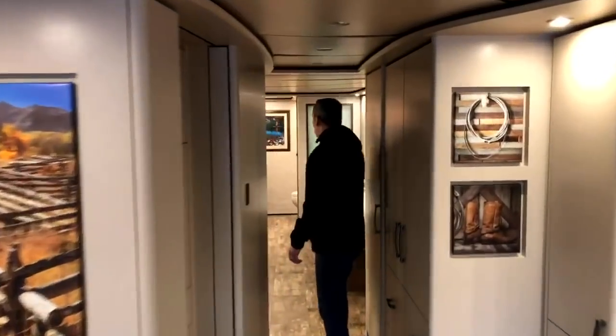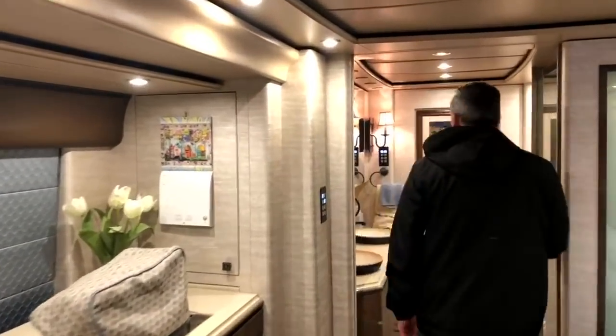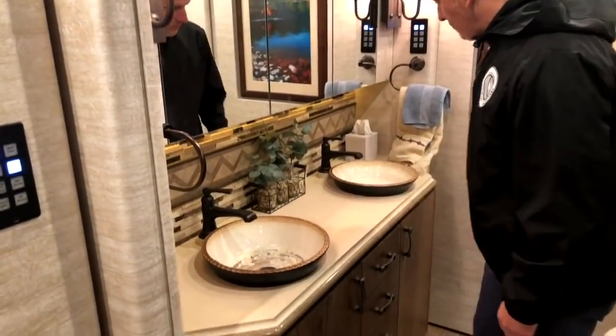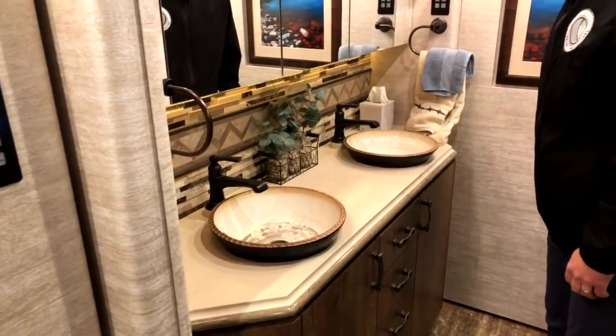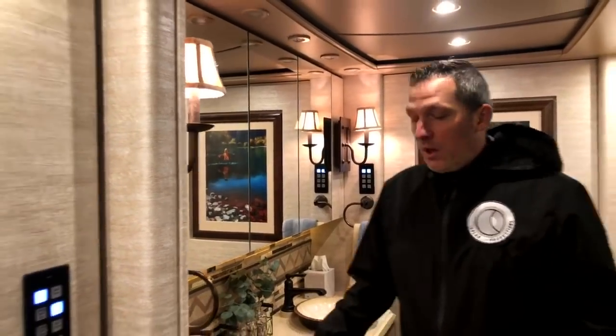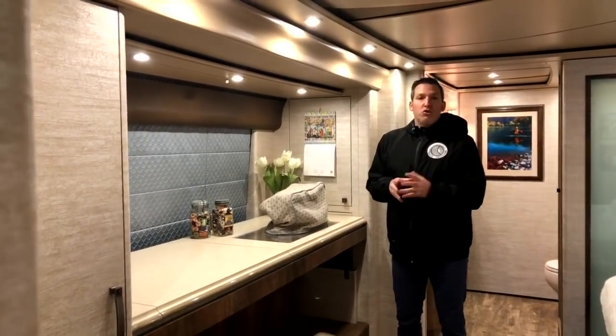Let's head back here. I want to show you a couple more features, including the sinks and the super bath. Look at these beautiful sinks — they are pieces of art, and that's exactly what they are. They're handmade by an artist — glass bowls. This is an example of the customer asking 'can you do it?', Marathon saying yes, and figuring out how to do it right. This is what custom truly is.